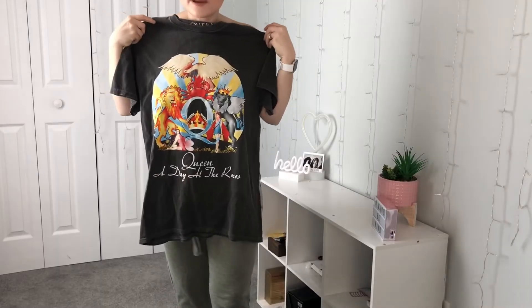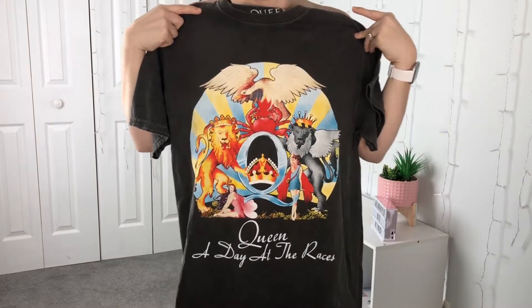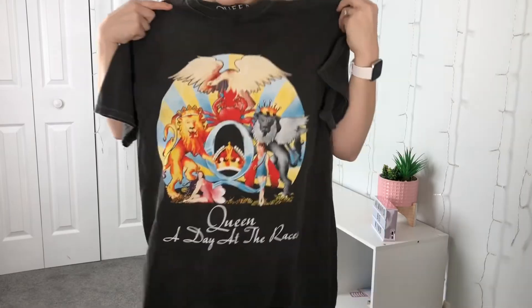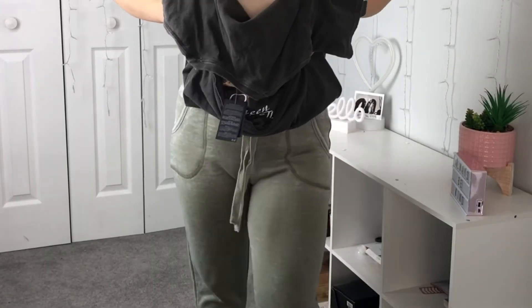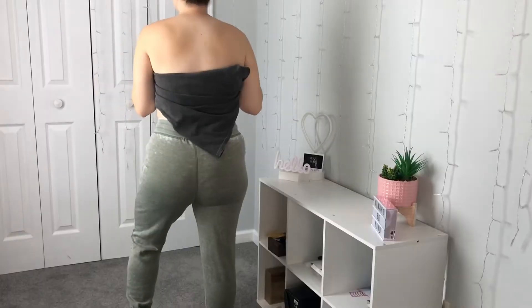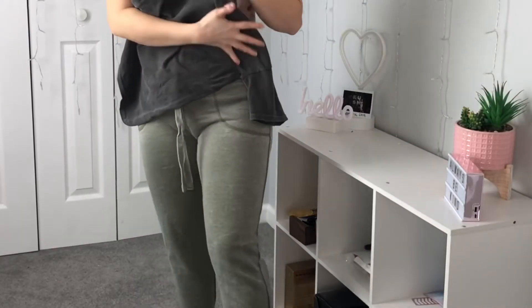Let me put the Queen shirt on with these sweatpants you'll see me putting everything on with — they're just green sweatpants and they were $6. Can't resist sweats for $6. Here's my Queen shirt. The sweatpants though — allow me to talk about these. Really nice $6 sweatpants, super comfortable. You really can't complain about cheap sweatpants. And they have pockets.